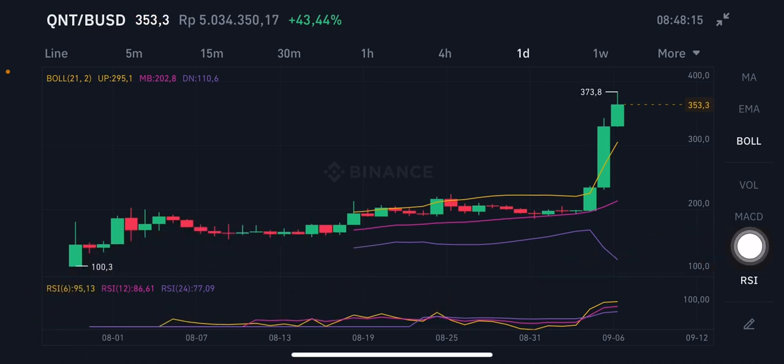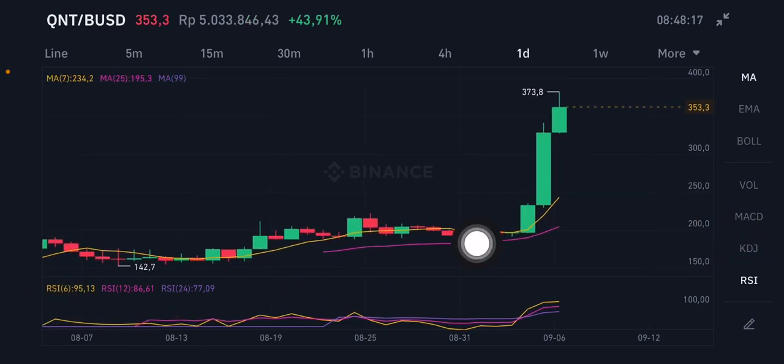Looking at the moving averages, there are two here. The first is the yellow moving average 7 at around $234, and the next is the pink moving average 25 at $195. So entering right now is a little bit risky.